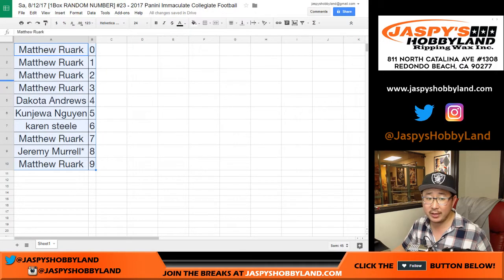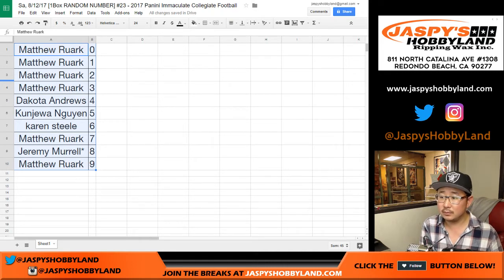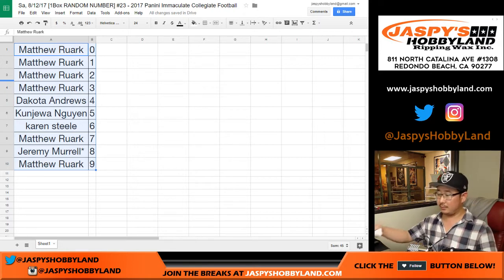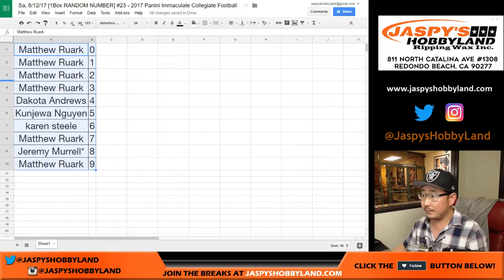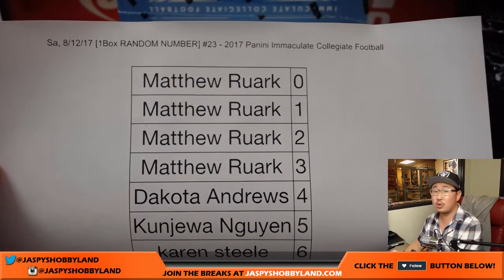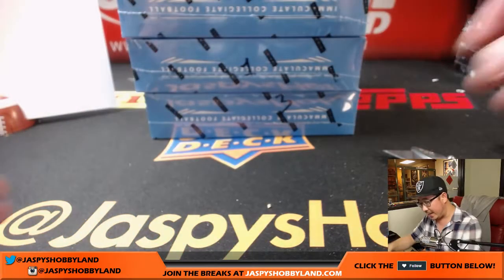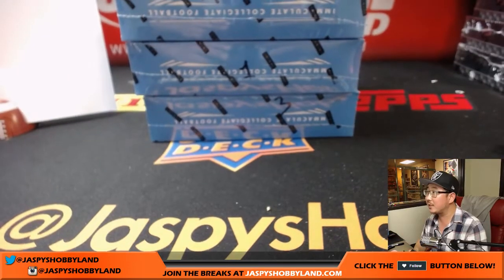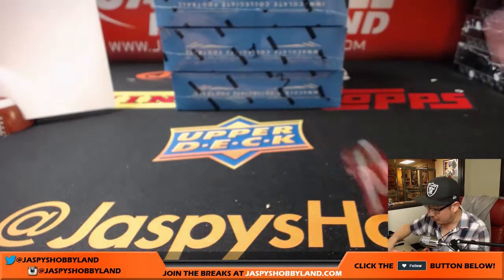Alright. Let's print this out. I don't think there's going to be any trades, so we'll just go. On the 12th right here, number 23, Jordan. There's everyone. Good luck. It's a one box break, so I'm going to roll the die to see which one box we're going to do. We have box four, one, and three left.